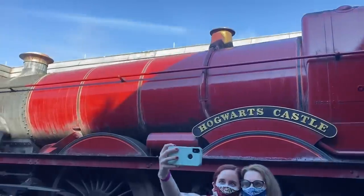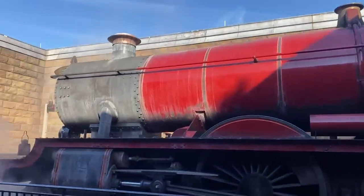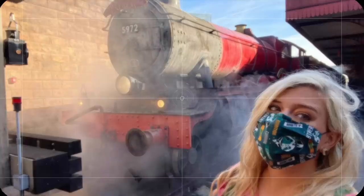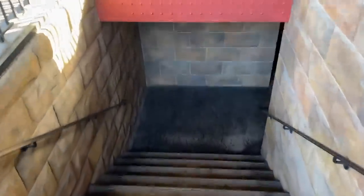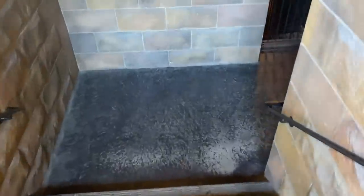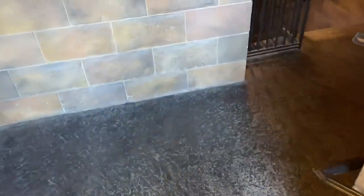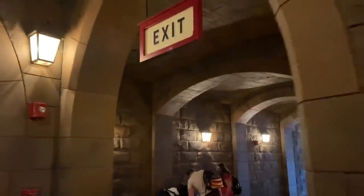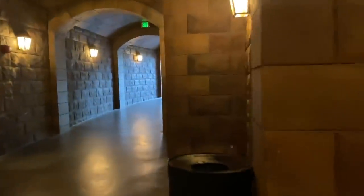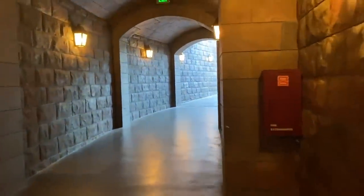Don't forget after you've ridden the train to come get your train selfie. We rode the train two times and got our train selfie. I love the train — it's such a cool way to get between the parks. The Harry Potter nerd in me loves the train because it's such an integral part of the story. It's how Harry gets to Hogwarts, it's where he meets Ron and Hermione for the first time, and it's where they meet Professor Lupin, my favorite character.